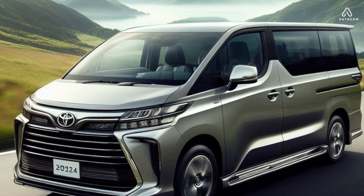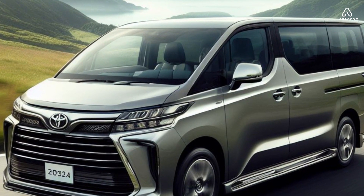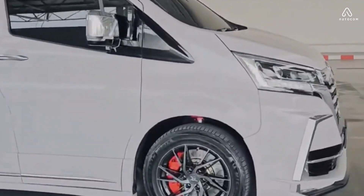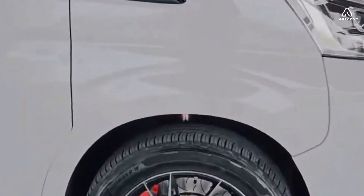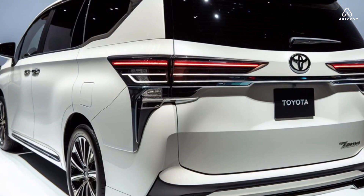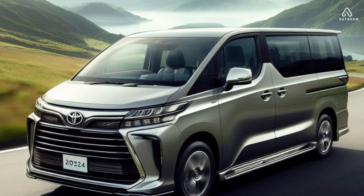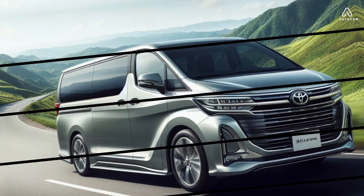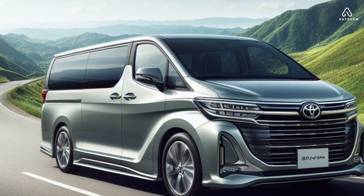One of the most impressive things about the 2024 Toyota Granvia is its powerful engine. It comes standard with a 3.5-liter V6 engine that produces 295 horsepower and 263 pound-feet of torque. This engine gives the Granvia plenty of power to accelerate and tow, making it a great choice for long road trips.